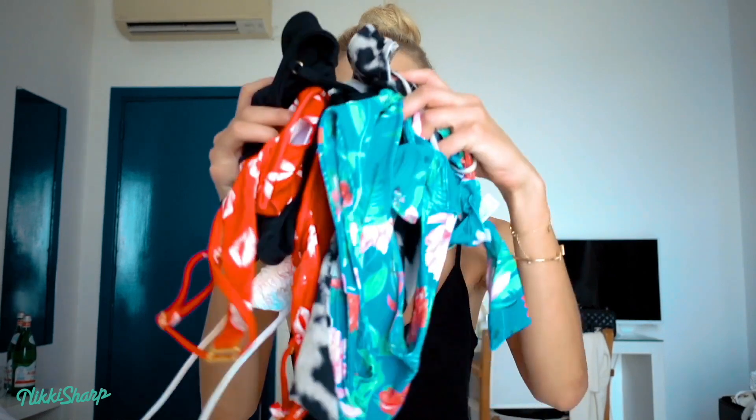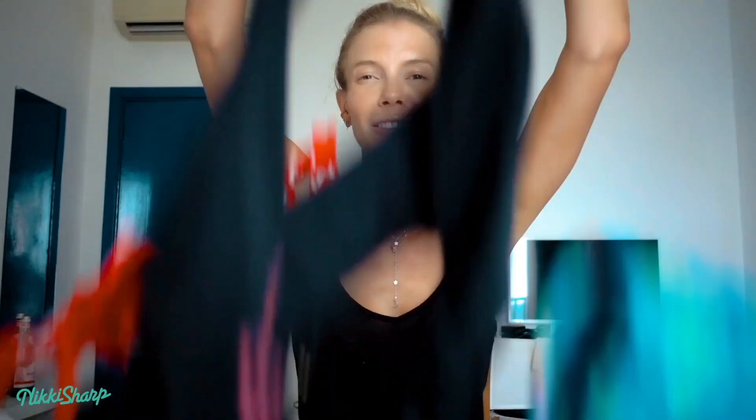Hey guys, welcome back to my channel. Today I'm doing another bikini haul because what better for summer when swimsuits are on sale. We're about halfway through the summer and there are still so many cute options to try on. It is mid-July as I'm filming this and I'm actually in Italy at the moment — what a better place to showcase stunning colors, fabrics, and textures. So without further ado, this is my swimsuit bikini haul for summer 2019.